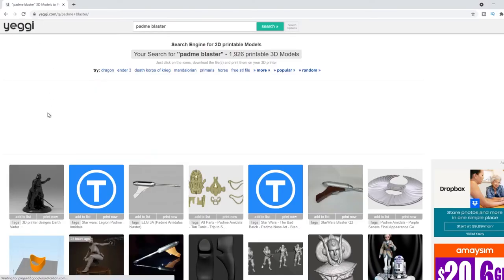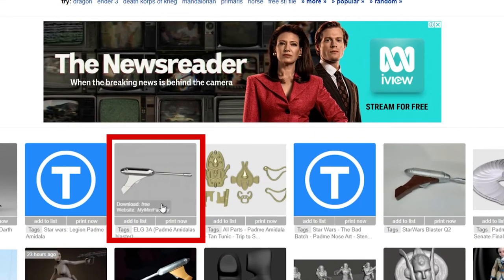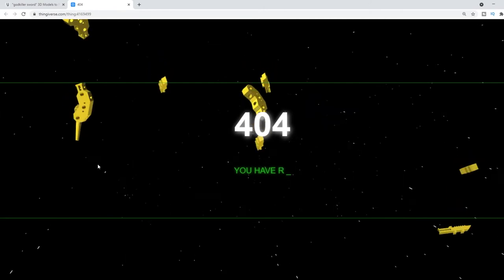In our fourth spot we have Yeggi.com. This site doesn't actually host its own 3D models but allows you to search for a model across multiple 3D modeling sites — this was actually how I found the Padme blaster. So if you're looking for a particular model and you're having trouble finding it, definitely check out this site as it may be able to locate it for you. The only problem is sometimes you'll get a listing pop up but the external site has taken down the file so it's no longer active.